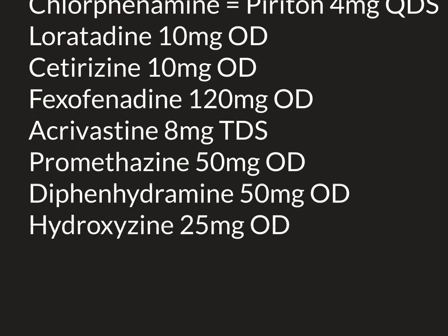A few more antihistamines worth discussing: acrivastine is available over the counter in the UK. It comes in 8mg capsules, taken up to three times a day as needed. It is generally considered not very sedating and its potency is on par with loratadine — the lower level of the ladder. You can buy it in supermarkets without needing to visit a pharmacy.